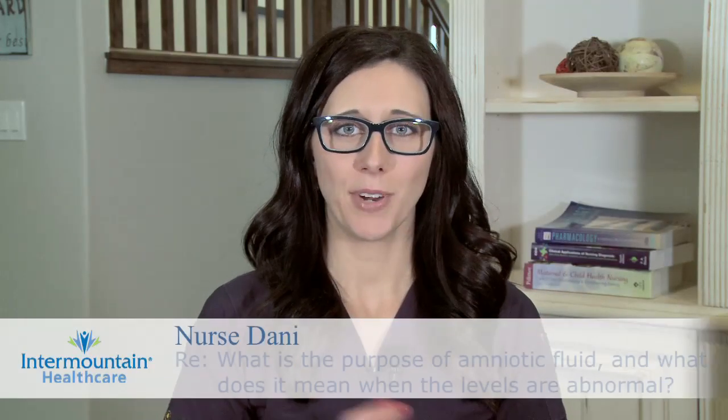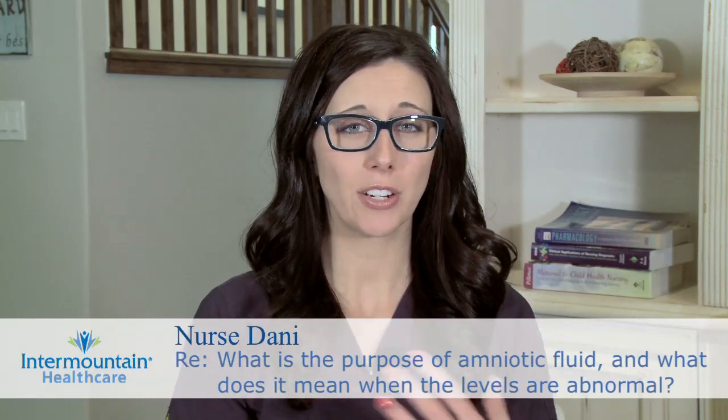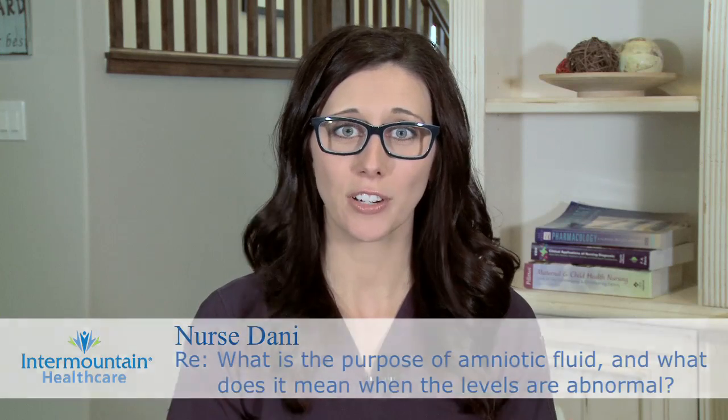Amniotic fluid is a very important part of pregnancy. It's fluid that surrounds the baby and it starts to be generated during the first few weeks of the pregnancy. It's largely generated by the baby itself and it serves a lot of different important functions.